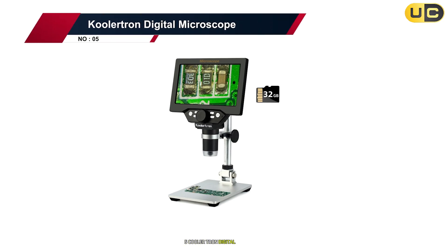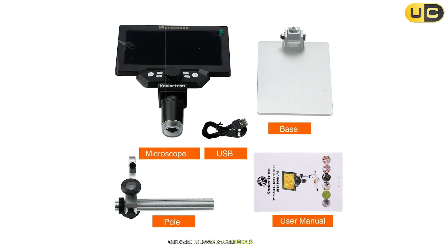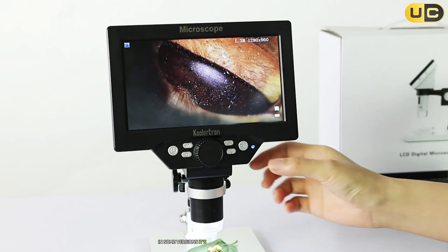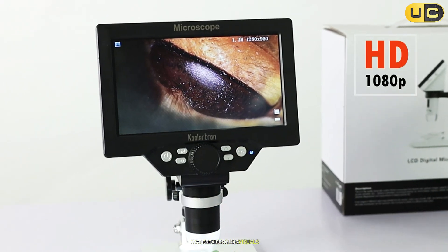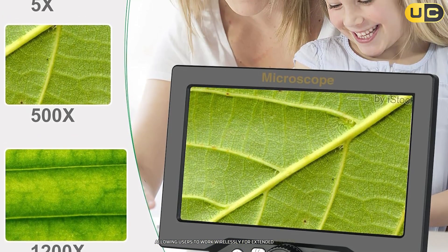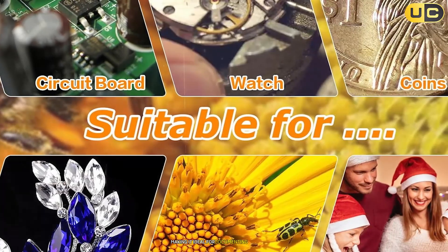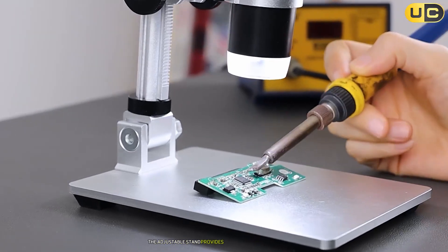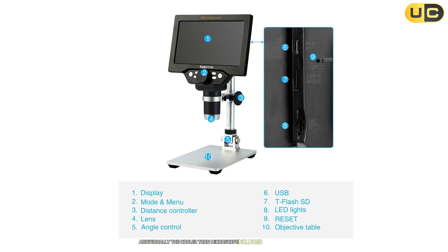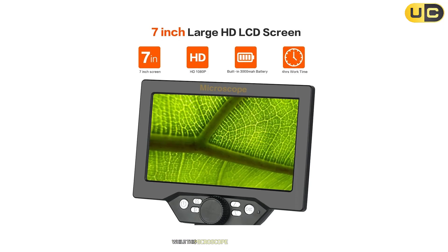Number 5: Coolertron Digital Microscope. The Coolertron Digital Microscope offers a significant upgrade in terms of versatility and performance. Featuring up to 260x optical magnification and up to 1200x digital zoom in some versions, it's equipped with a 4.3-inch LCD screen that provides clear visuals without requiring connection to an external device. Its rechargeable battery ensures portability, allowing users to work wirelessly for extended periods. One of its standout features is its ability to record both still images and videos in high-resolution, making it ideal for documenting experiments or creating educational content. The Coolertron also includes auxiliary LED lights alongside the main illumination system, ensuring optimal brightness even in low-light conditions.